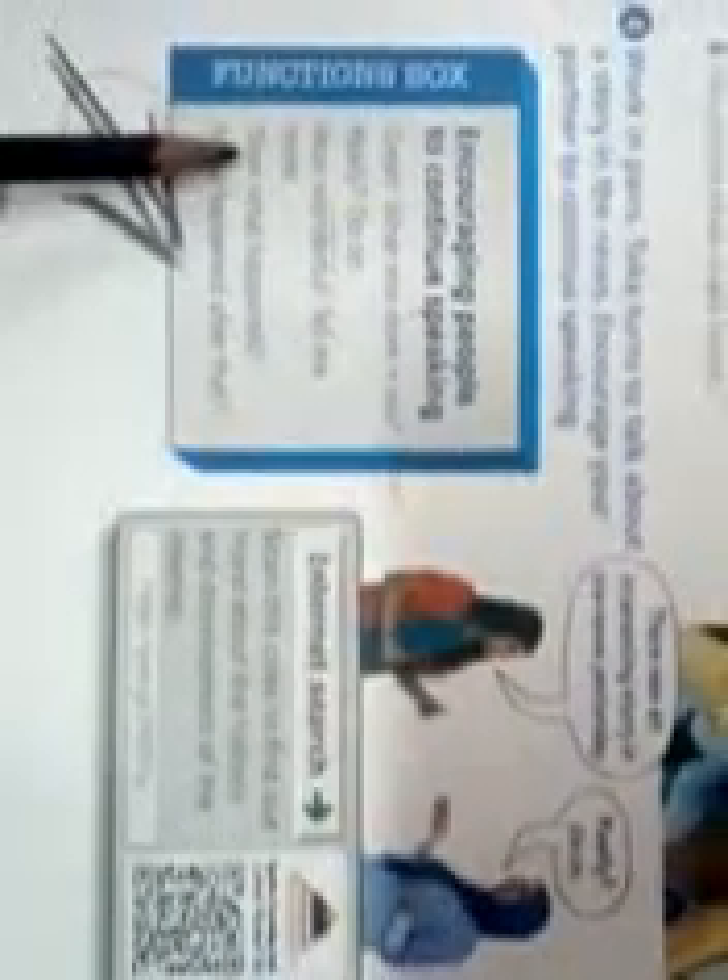How to encourage people to speak or to continue their speech. Number 1: great. Number 2: really? Go on. Number 3: how wonderful, tell me more. Number 4: then what happened? Or, what happened after that? Don't forget.